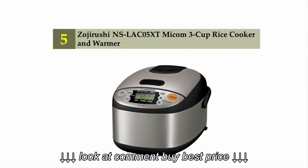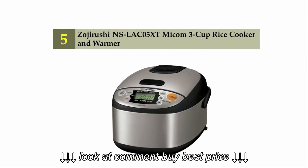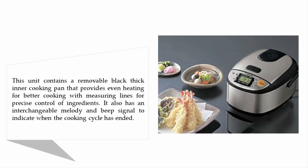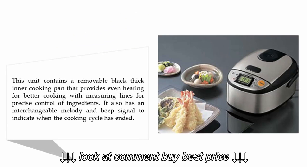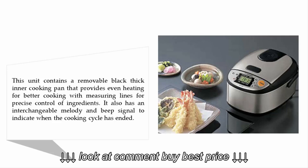Starting our list at number five: the Zojirushi NS-LAC05XT Micom 3-cup rice cooker and warmer. This unit contains a removable black thick inner cooking pan that provides even heating for better cooking, with measuring lines for precise control of ingredients. It also has an interchangeable melody and beep signal to indicate when the cooking cycle has ended.